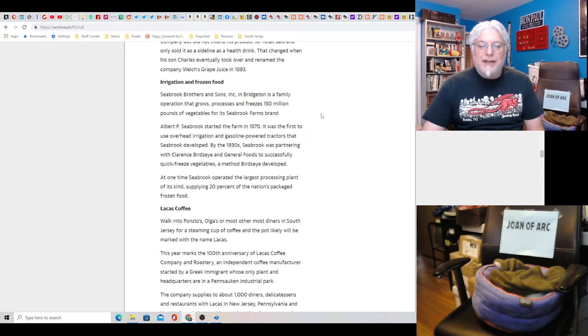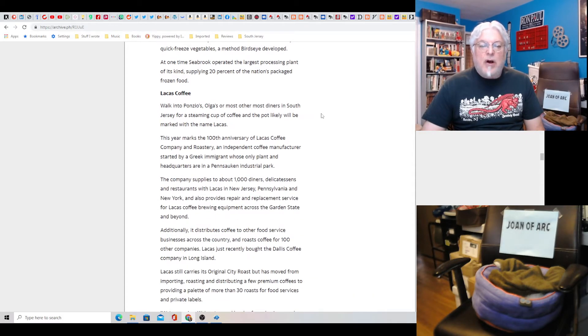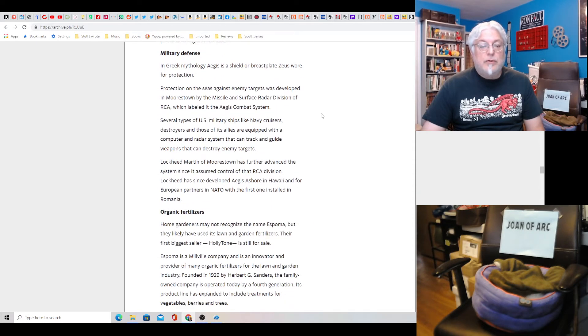We didn't invent irrigation, but frozen food — yeah. Albert P. Seabrook started to farm in 1870, and he partnered with Clarence Birdseye. Lekas Coffee — at Ponzio's they serve it, I love Ponzio's. Laser barcode scanners — cool, that has sped up retail to a huge degree.